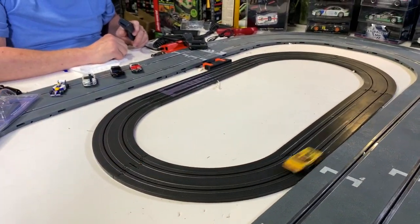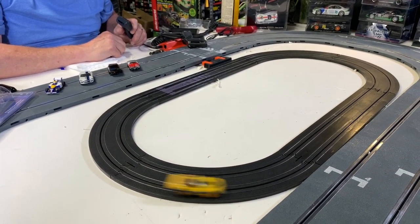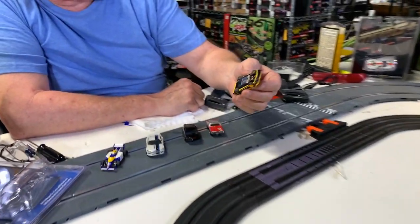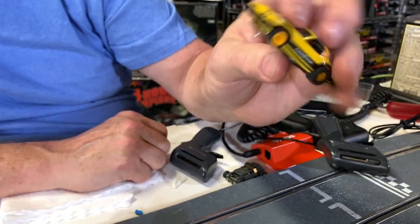You see the feel of the car, how it drives around the track. So these are cars that were in the 80s and 90s, okay, to about the 2000s when they quit making Tomy AFX.